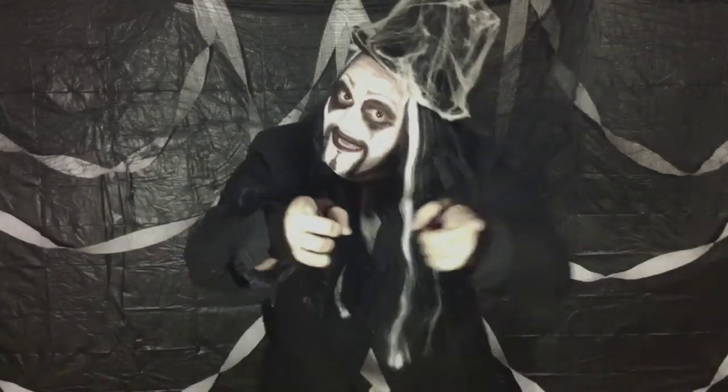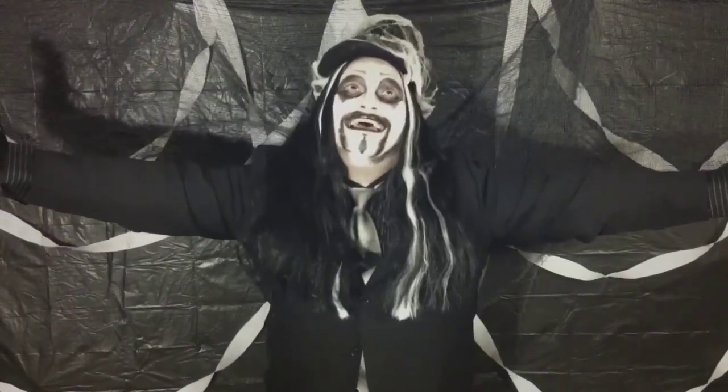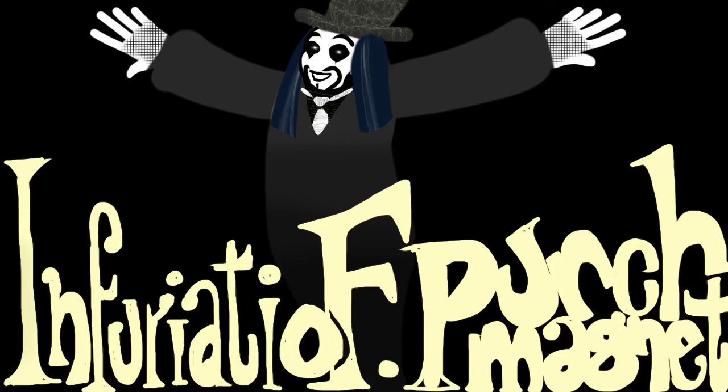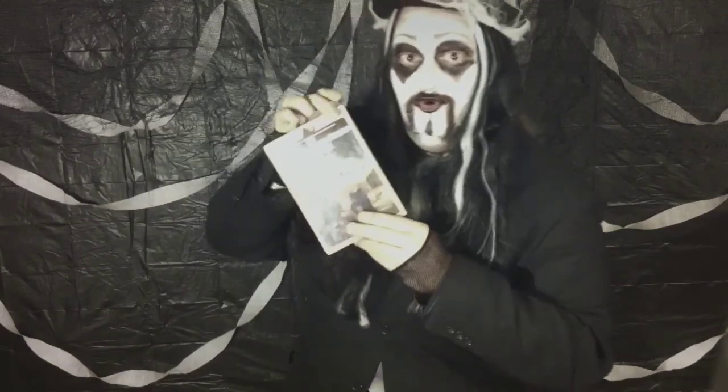Hey kids! It's me! Your spooky pal, Infuriatio F. Punch Magnet! We've got a spooktacular movie for you tonight — it'll drive you batty! Tonight's movie is called The 2,000 Pound Goldfish! A tale of thrills, chills, and gills that we fished for you right out of the Eerie Canal!